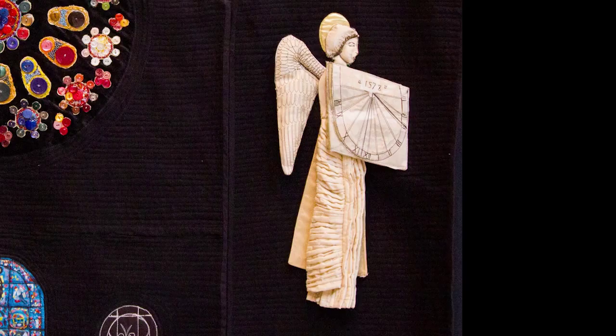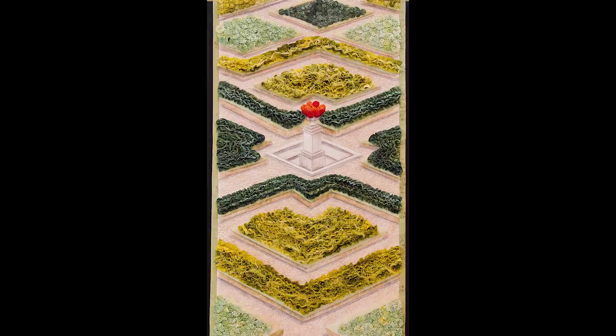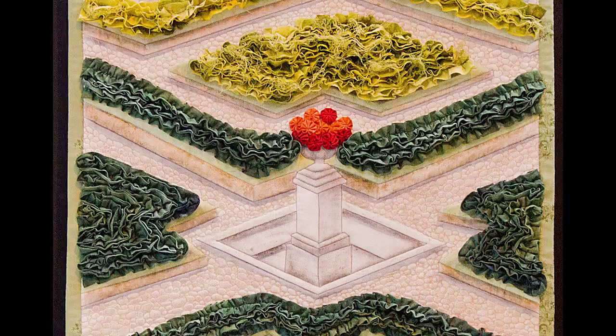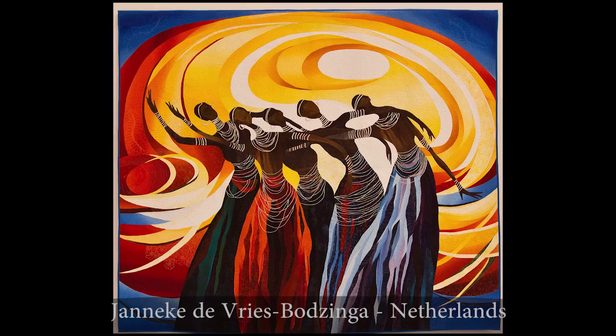Here's another French theme quilt, a French garden. Notice how the artist has used perspective and also three dimensional sculptural detail to create the sense of depth. Make a note of the little red yo-yo pop of color in the middle of the quilt, and there are little tiny yo-yos in the bottom as well. It is very successful in depicting a formal French garden.